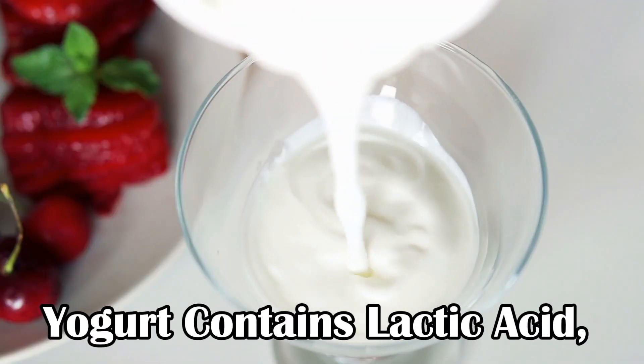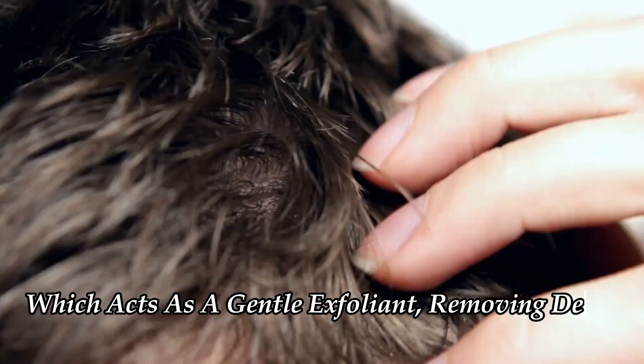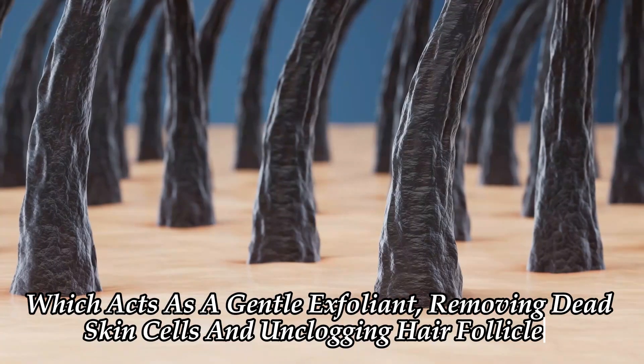Yogurt contains lactic acid, which acts as a gentle exfoliant, removing dead skin cells and unclogging hair follicles.